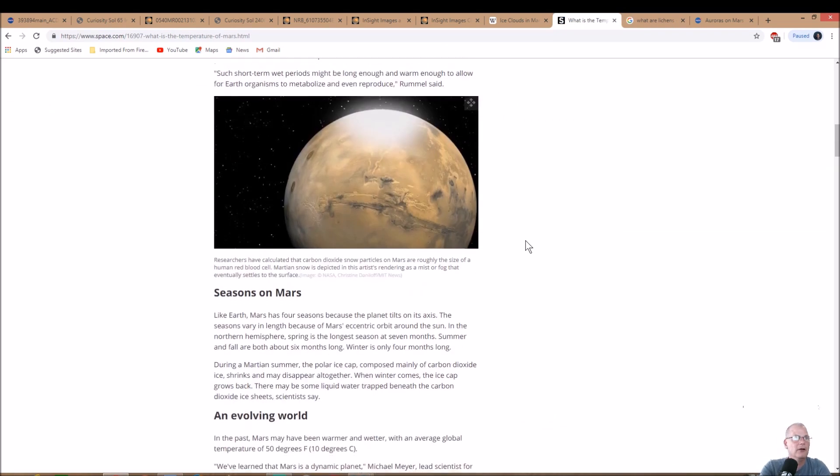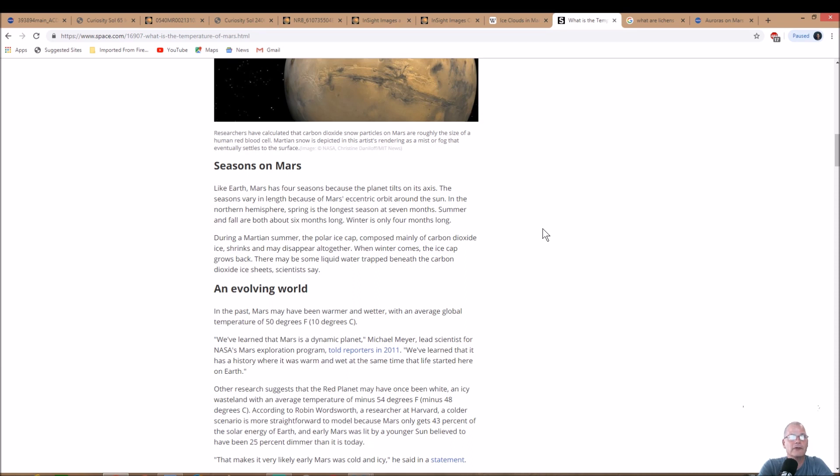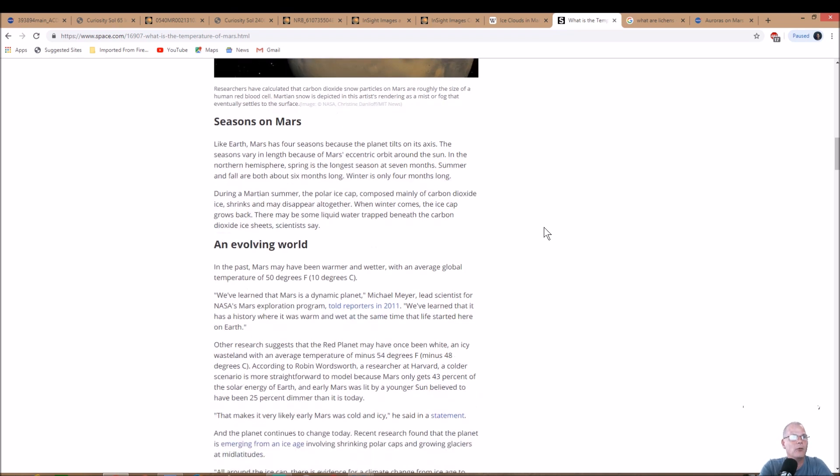Like Earth, Mars has four seasons because the planet tilts on its axis. The seasons vary in length due to Mars's eccentric orbit. Northern hemisphere spring is the longest at seven months; summer and fall are about six months; winter is only four months. During the Martian summer, the polar ice cap — composed mainly of carbon dioxide ice — shrinks and may disappear. When winter comes it grows back. Scientists say there may be liquid water trapped beneath the carbon dioxide ice sheets, which we already know happens — there's H2O under the carbon ice, similar to Earth's poles.